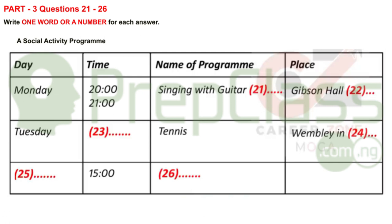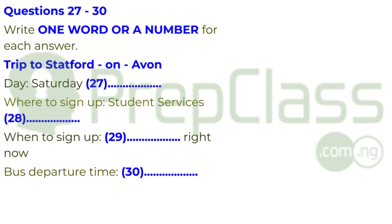Before you hear the rest of the talk, you have some time to look at questions 27 to 30.